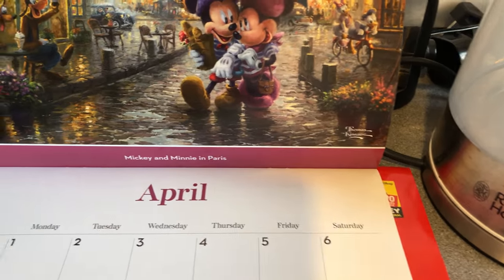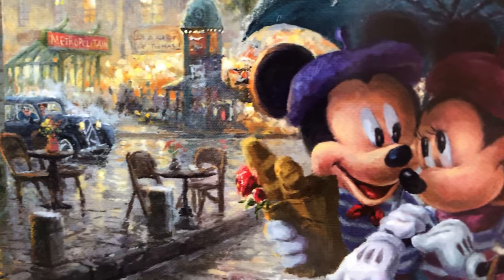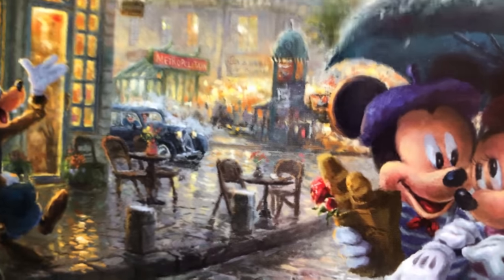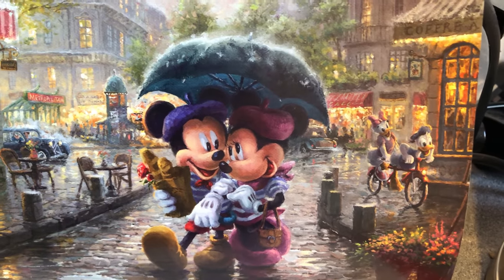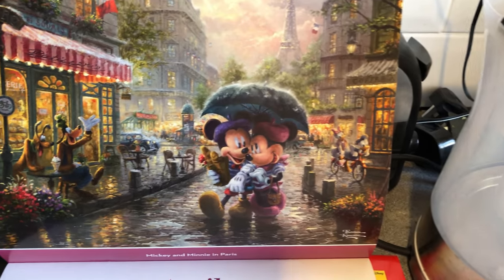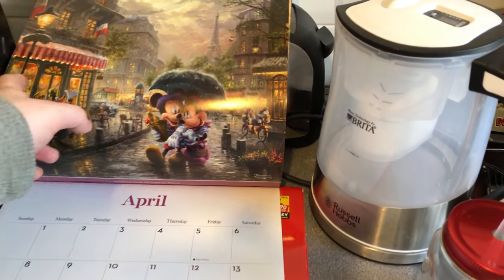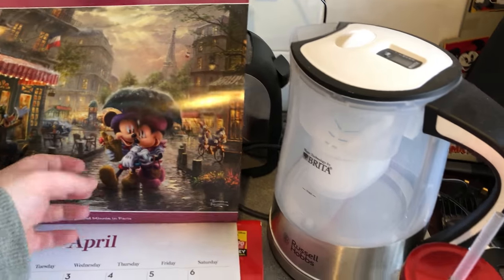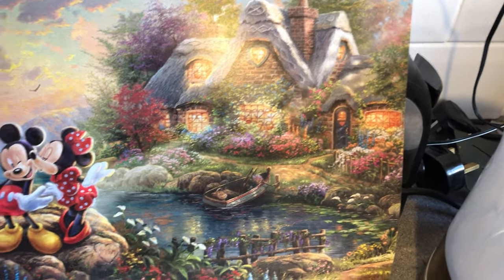April is Mickey and Minnie in Paris — Goofy and Pluto are enjoying a Sunday stroll, there's Pete's family in a car, Mickey's got a bag of baguettes and a beret, Donald and Daisy are enjoying a bike ride, and the Eiffel Tower is in the background. Very nice! Then May features Mickey and Minnie's Sweetheart Cove — that's the one we got the print of.